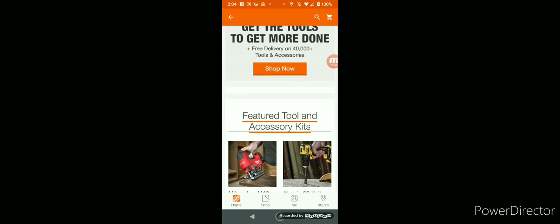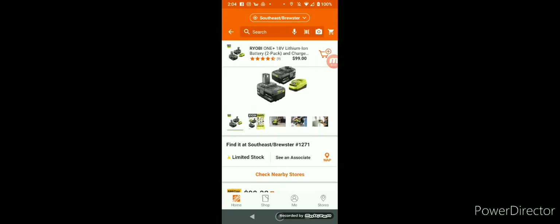Let's see what tool deals they have. Of course they've got the Ryobi Days deal — buy the battery kit and get a free tool. If you guys are interested in a new platform, let's see what free tools they have.